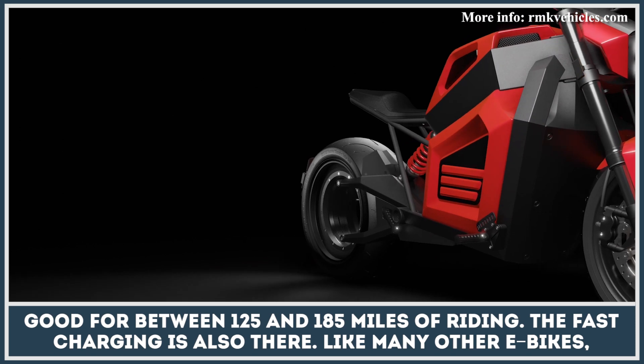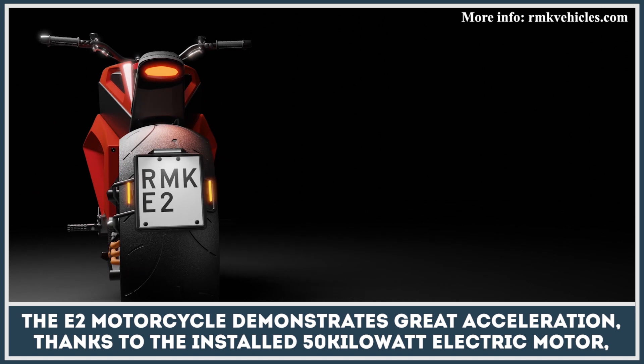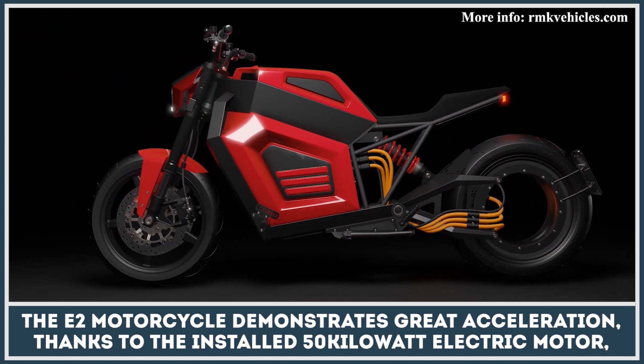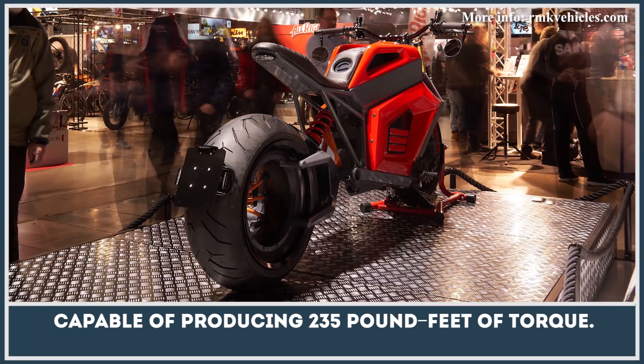Fast charging is also available. Like many other e-bikes, the E2 Motorcycle demonstrates great acceleration thanks to the installed 50-kilowatt electric motor capable of producing 235 foot-pounds of torque.